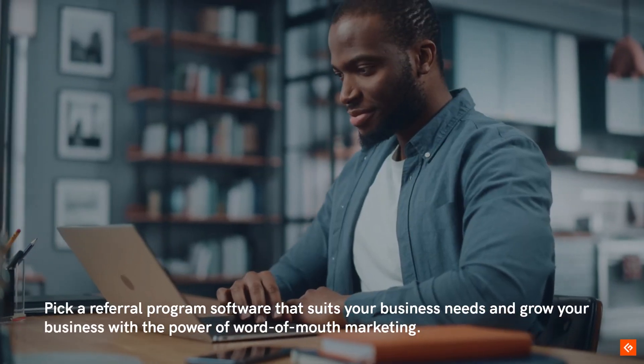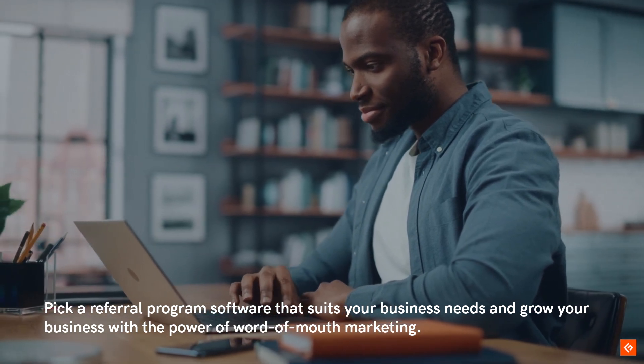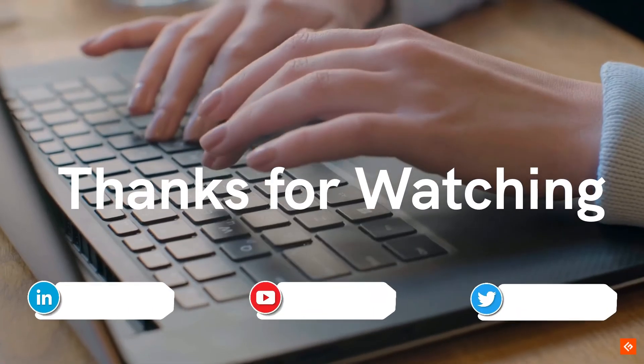Conclusion: Pick a referral program software that suits your business needs and grow your business with the power of word-of-mouth marketing. Thanks for watching.